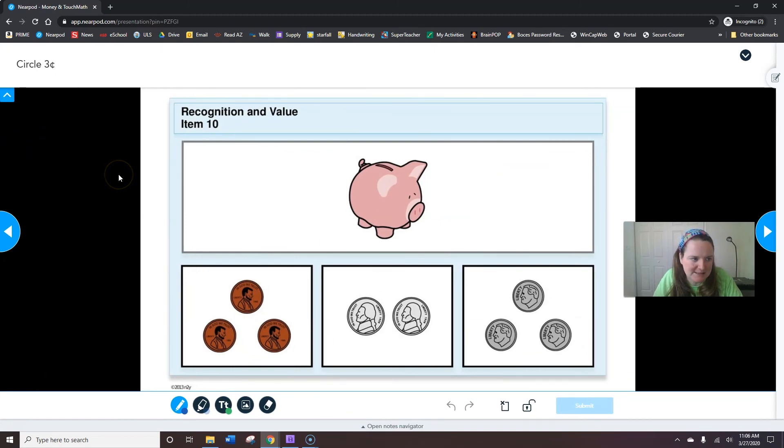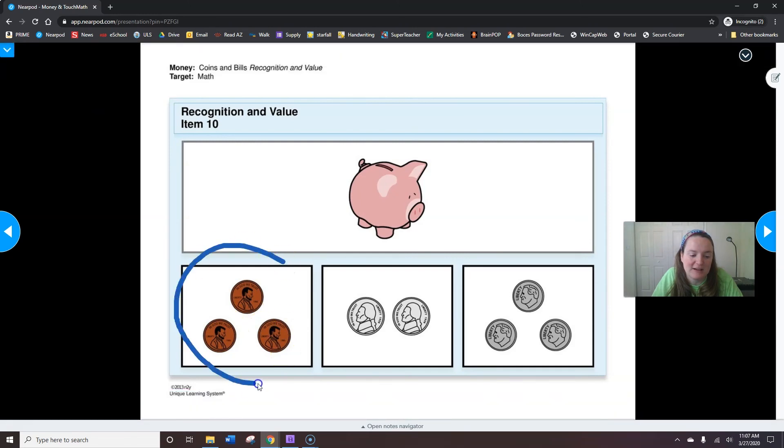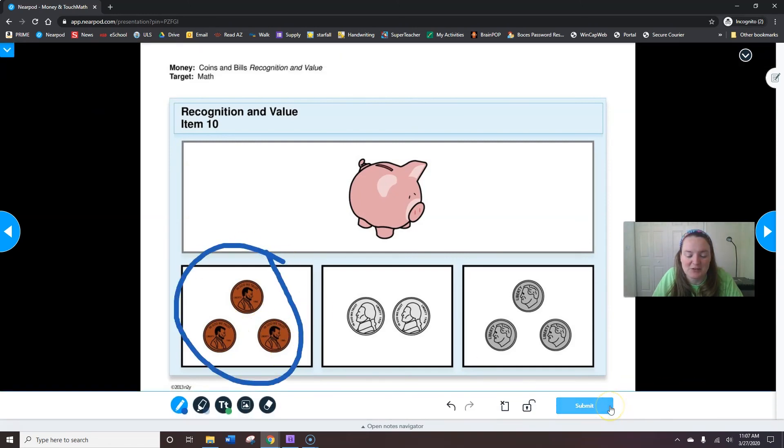Now we have to circle three cents. That's not a multiple of five, so I know it has to be pennies. Looking for three pennies: one, two, three — there it is. When you're done circling the three pennies — three cents — hit submit.